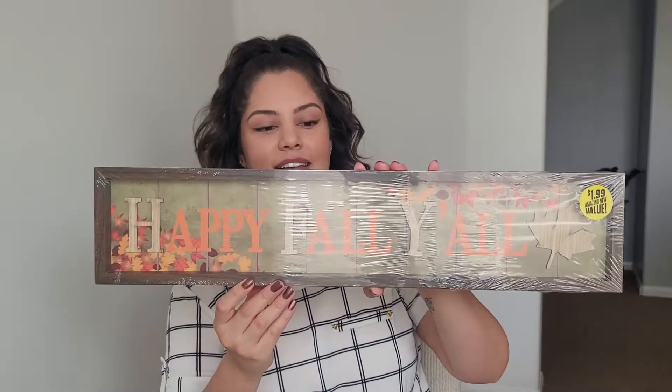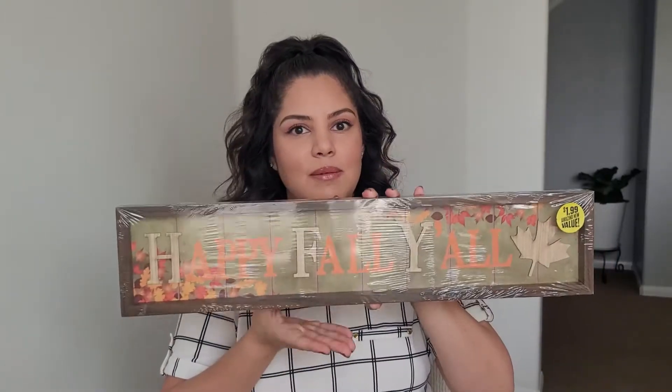This item I was super excited for — it's a really good size and it was only $1.99. I think it's so cute and this is going to go perfect in my entryway. I just think $1.99 is a really good price for this and it's pretty big and pretty sturdy too, so this will definitely be used in years to come.